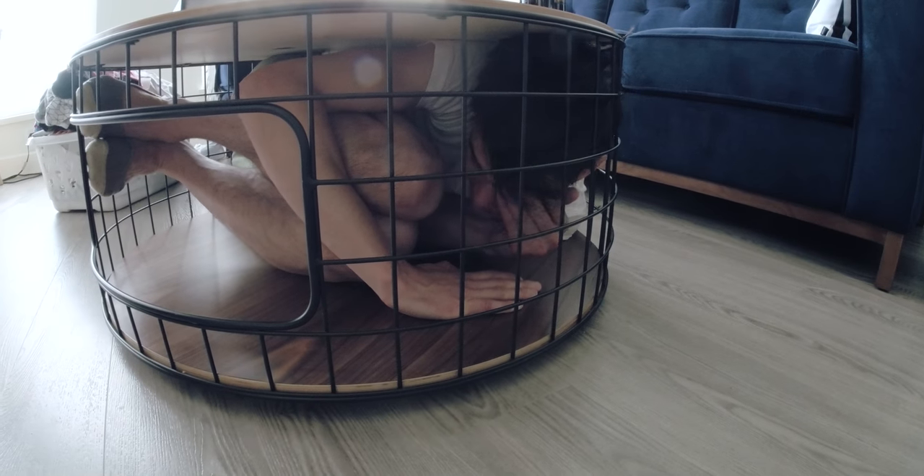I think the coffee table is a death trap. No, I love the coffee table — except when I get stuck in it. I instantly regret this decision.